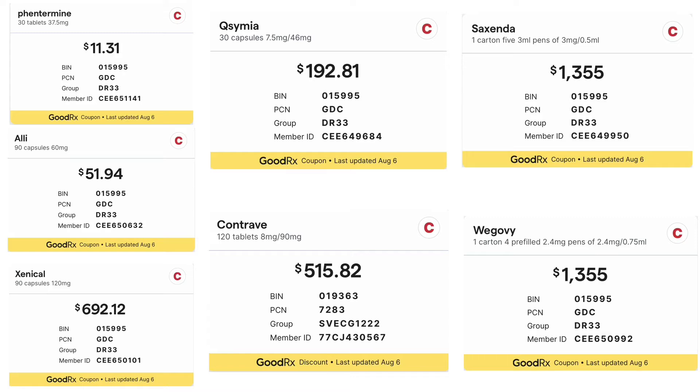First, I will summarize the common weight loss medications approved by the FDA. Since most insurances do not cover medications for weight loss, I list the monthly cost of each medication at Costco Pharmacy with a GoodRx coupon. As you can see here, most of the medications are expensive even with a GoodRx coupon.